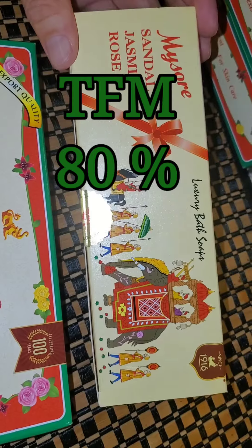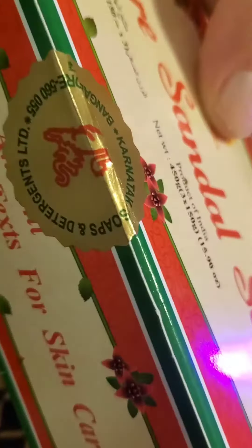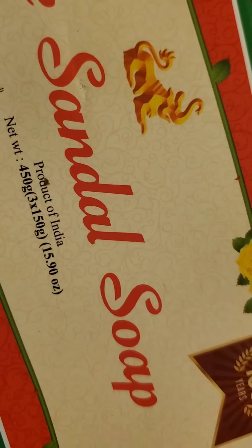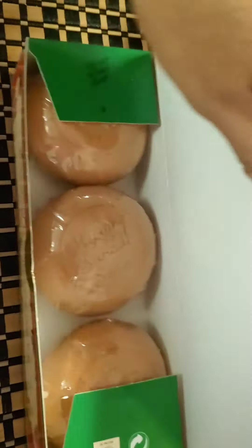MySol has the highest TFM, or total fatty matter, of 80%. Cheap soap, which is full of harsh chemicals, has the lowest TFM. A good bargain soap might have 40%, but MySol has the highest, making it excellent for your skin and considered a luxury soap.